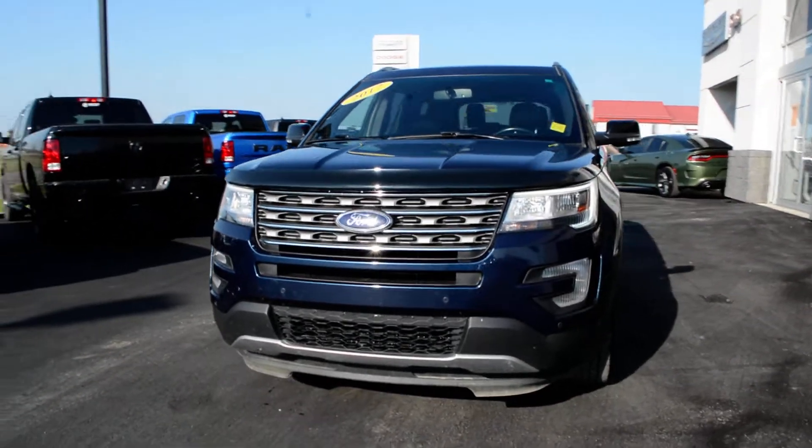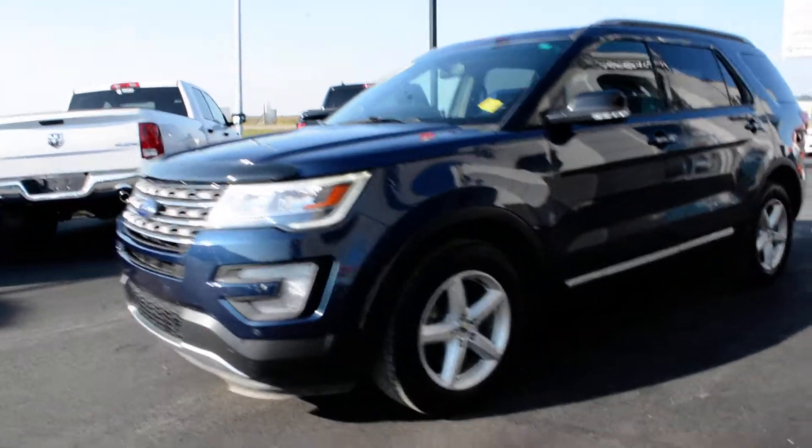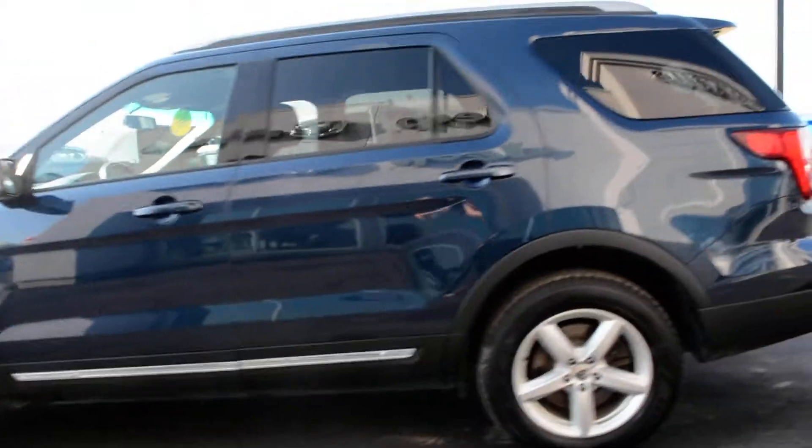Hi everybody, Brittany here over at Bonneville Dodge. I just wanted to show you this pre-owned 2017 Ford Explorer that we have here on the lot. I'm going to take a quick walk around the unit today just to show you some of the features and options that this Ford has to offer.